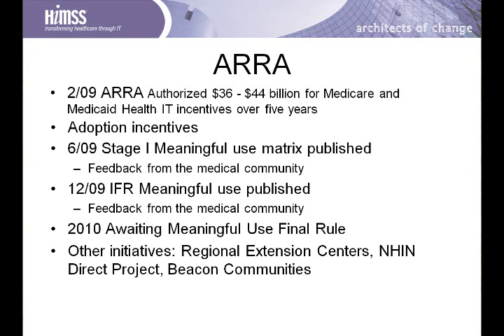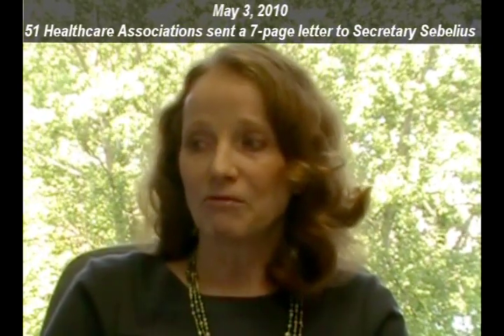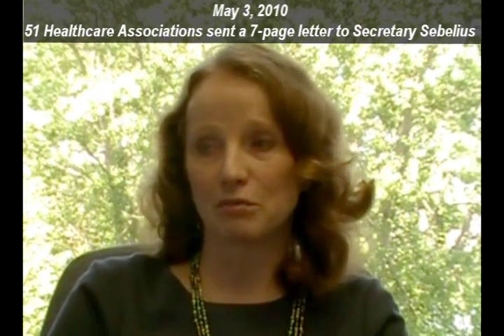These included the Regional Extension Centers, the N-HIN Direct, and Beacon Grants. Just a few days ago, on May 3, 2010, 51 very significant healthcare associations sent a seven-page letter to Secretary Sebelius.